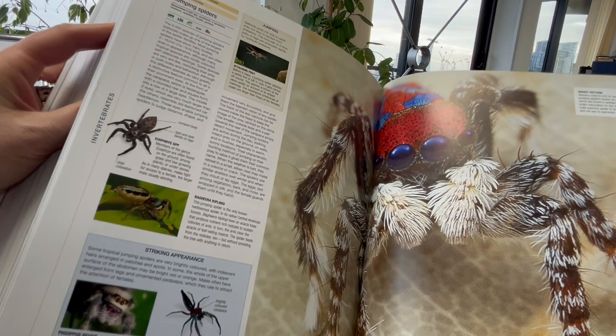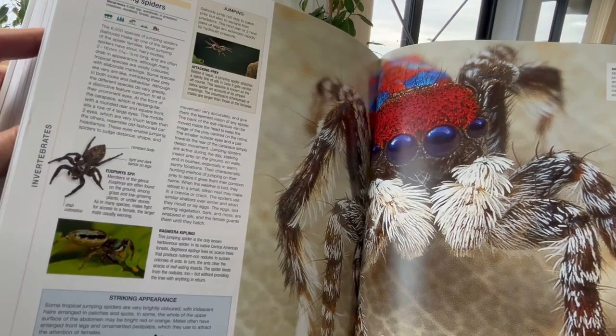Oh look at that! It's the Maratus bubo, a jumping spider known as the peacock spider. Well it is with those colours. Octopus, oh it just goes on. It's absolutely gorgeous. Animal, the definitive visual guide through bibliophilebooks.com.